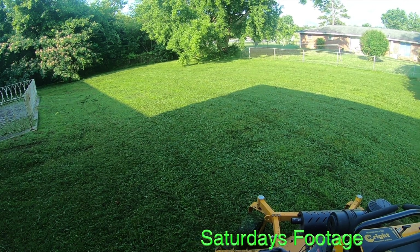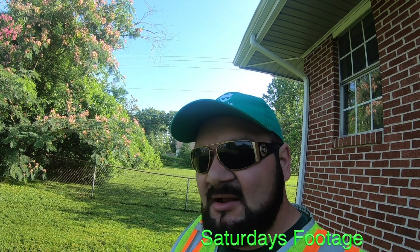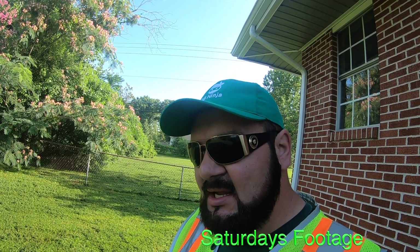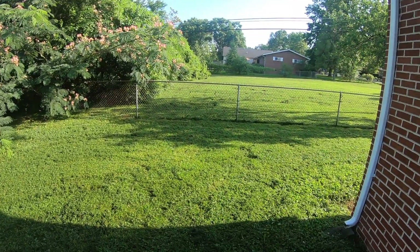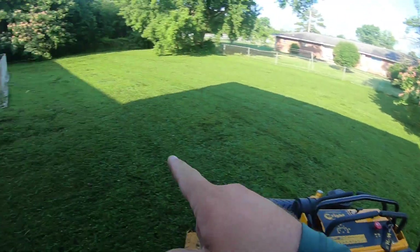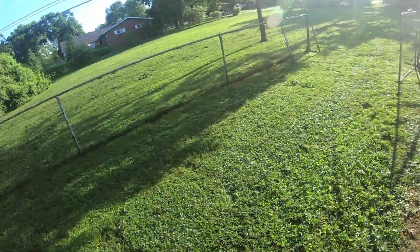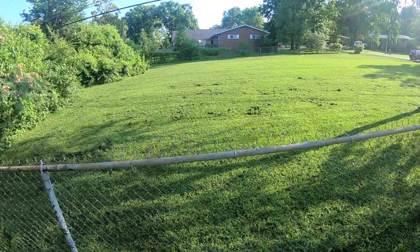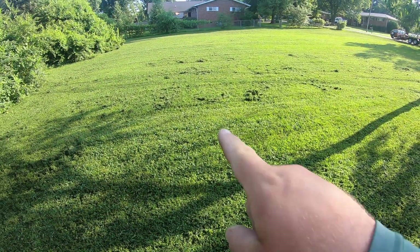Good morning, ninjas. Good morning. It's Saturday and we ninjas out here working in this dewy grass. It rained all evening last night — super wet, nasty clunk. As you guys can see, it's all over. Look at this. It's bad. It's pretty bad in the front too. Look at that.